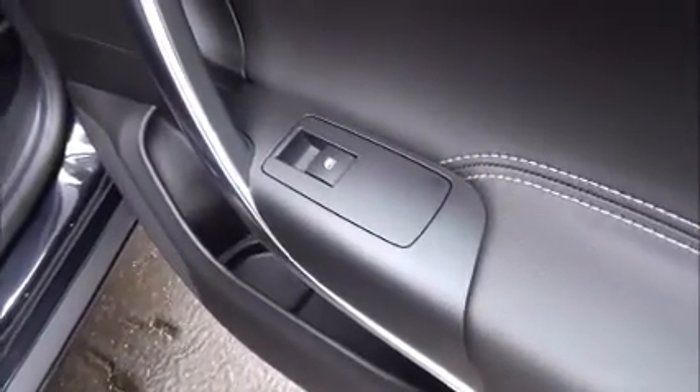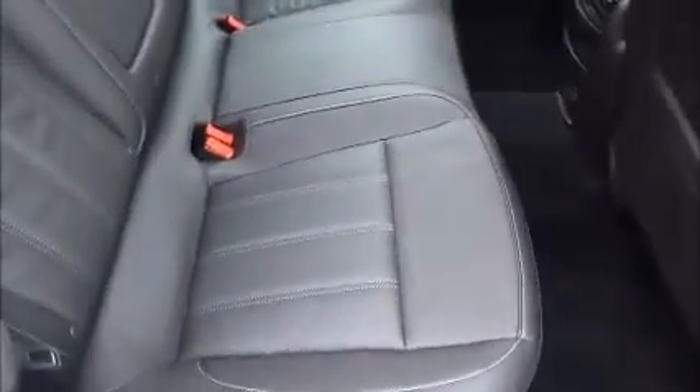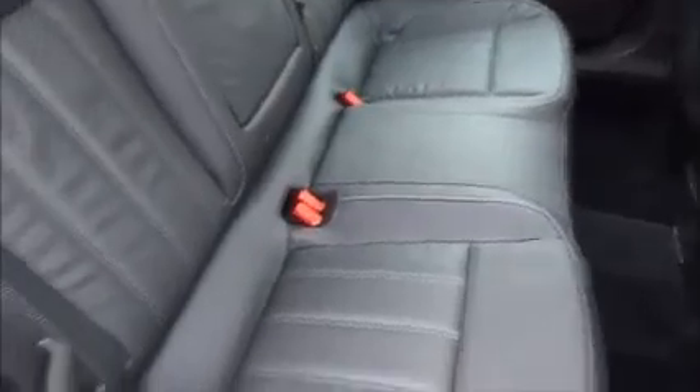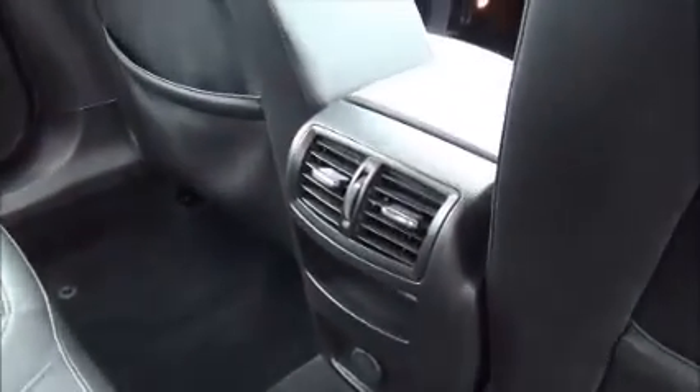Inside the rear of the vehicle you've got electric back windows, storage pockets in the doors, full leather upholstery, 3 seat belt harness points, map pockets on the rear of the seats, 12 volt power supply and rear ventilation.